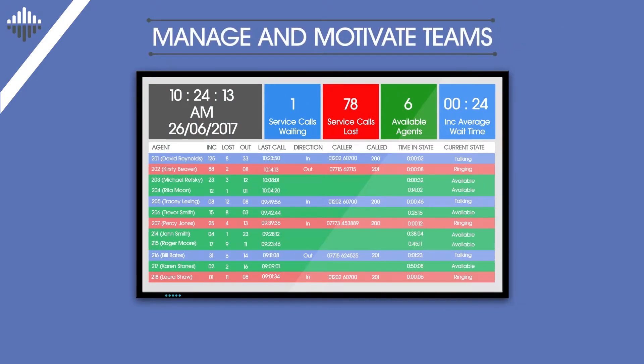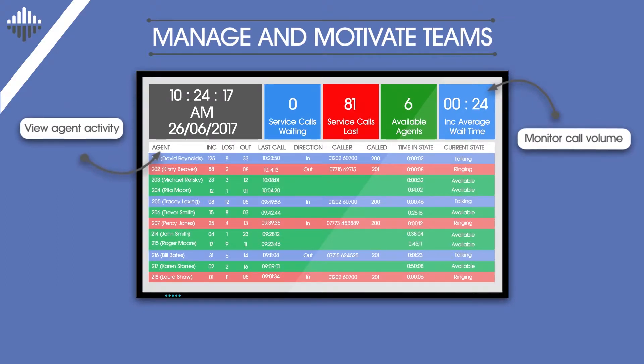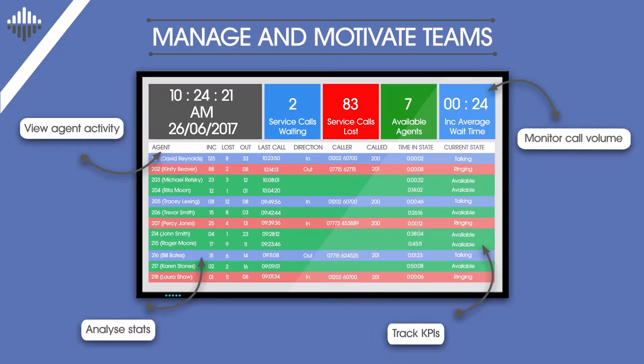Live customizable wallboards show you the stats you need to know at a glance — from call volume and agent activity to KPIs and social media. It's easy for supervisors to monitor progress and pick up on unusual call activity. It's also a great employee motivational and self-monitoring tool.